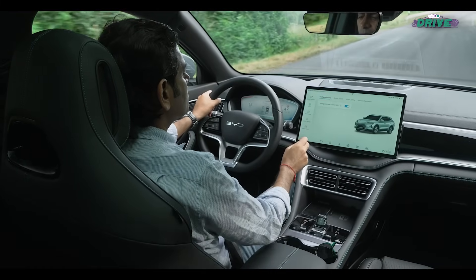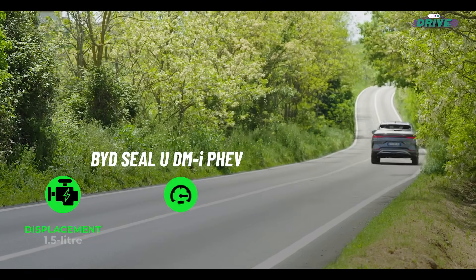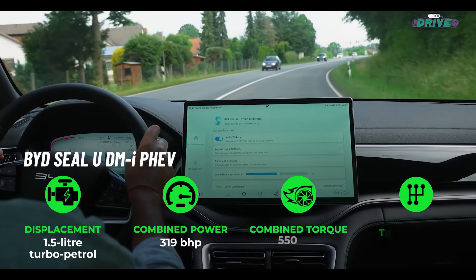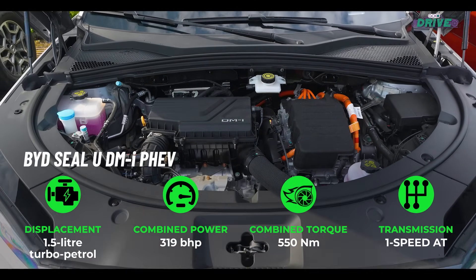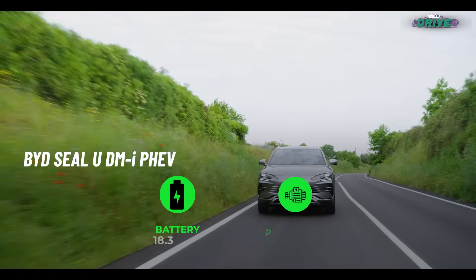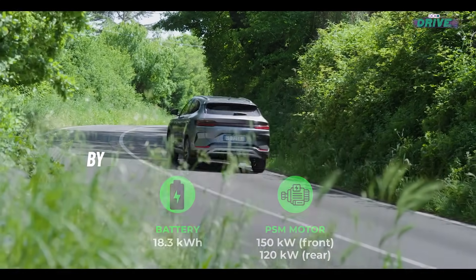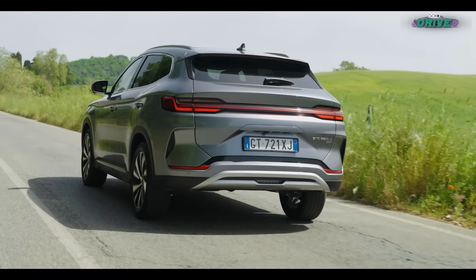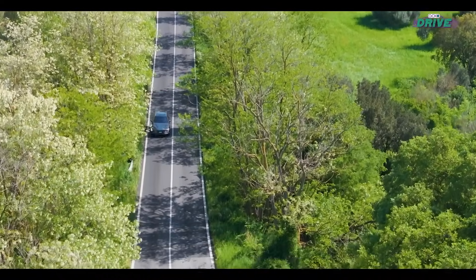Now let's talk about the plug-in hybrid that I have here. Powering the SEAL U DMI is a 1.5-litre turbo petrol engine and a plug-in hybrid system that uses an 18.3 kWh LFP Blade battery and two permanent synchronous electric motors, one at each axle — meaning it has all-wheel drive. There's also a lower variant with a naturally aspirated petrol engine, front-wheel drive, and two battery options.